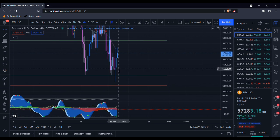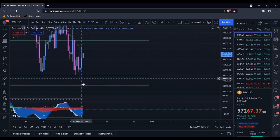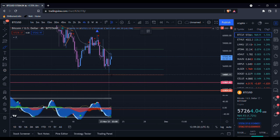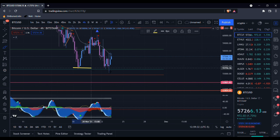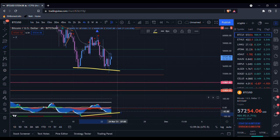It was super close, and the market makers didn't like it being that close. So they sent it back up a little bit, faked some people out, and then boom — sent it crashing right into the golden pocket of this move. This is exactly what I wanted to see: a bullish divergence confirmed coming into the golden pocket of this move.